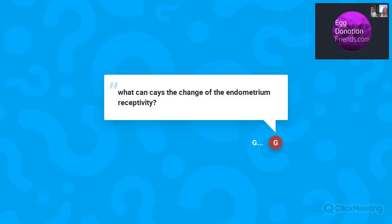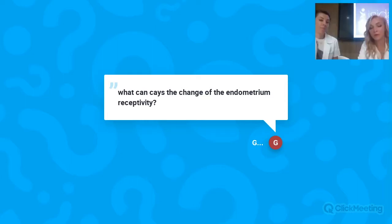Question: what can cause a change in endometrial receptivity? There are different changes — we can find immunological factors, chronic endometritis identified by biopsy, endometriosis, and we can try to use embryos with genetic testing to exclude embryo issues. However, we cannot always understand what happens even after excluding all factors. There is currently no single test that tells us everything about receptivity, and how we can change receptivity remains somewhat unclear.